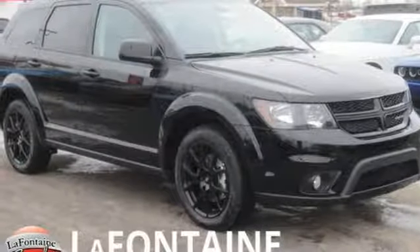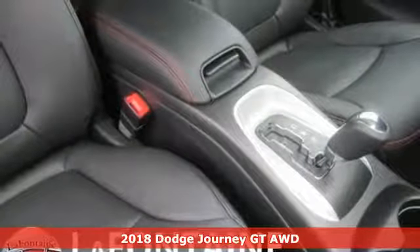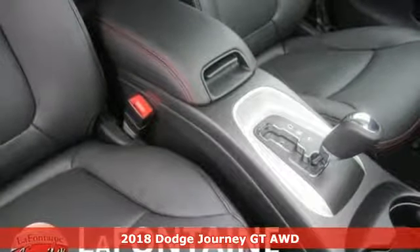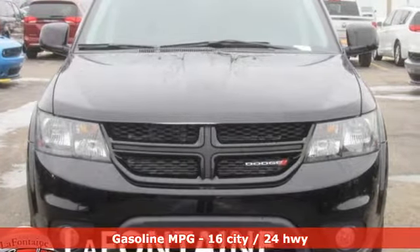It's a new 2018 Dodge Journey. This journey can take you anywhere the road leads, and it can fit anything you need for the ride. It boasts an impressive list of features like these.